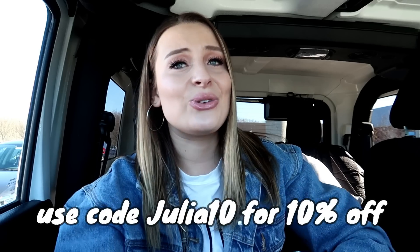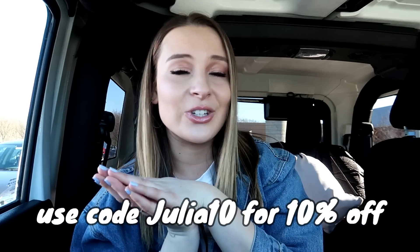Also, if you want to check out Blush and Bar, I will leave it in the description. I hope that you give them a look — they have the cutest, daintiest rings. Thank you so much to Blush and Bar again for sponsoring today's video. I love you all so much, and if you're not already subscribed, be sure to click that big red subscribe button. Have a great day, an even better week. Happy shopping, and I'll catch up with you all later.